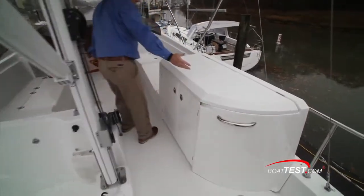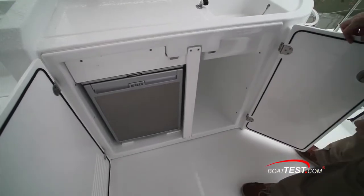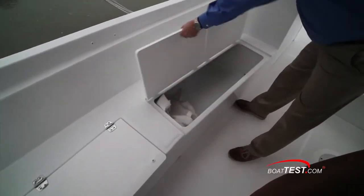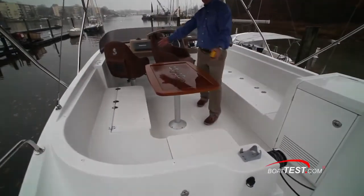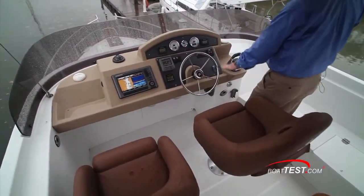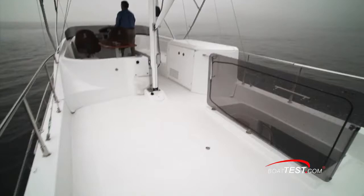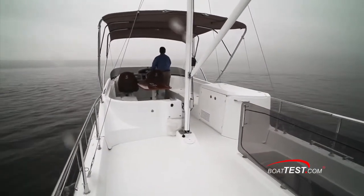Once above on the flybridge, to starboard is an entertainment center with a sink and space for an optional grill. Below is additional storage large enough to house a carry-on cooler, and to the left is an optional refrigerator. To starboard is a chaise lounge with storage underneath. All this seating opposes an L-shaped settee to port that wraps around a table. A center-mounted helm lies just ahead so the captain remains a central figure to the conversation. An 11-foot-long boat deck lies aft of the mast with a winch for launching the tender. Off to the side is a space for a life raft.